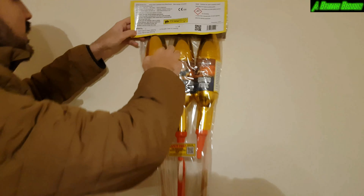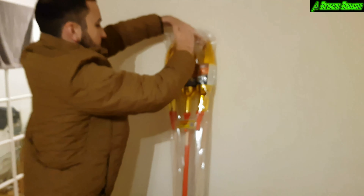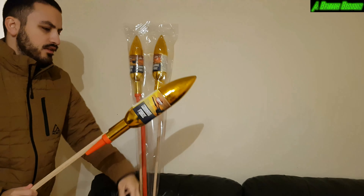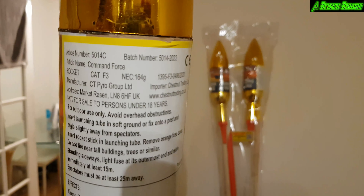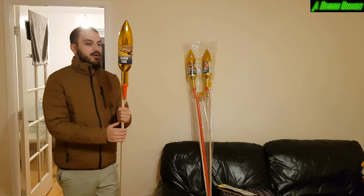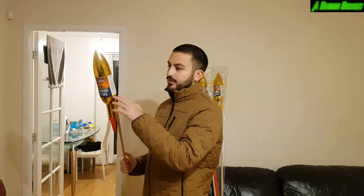Showing the NEC on these — I've got a collective NEC of 492 grams, you can see it there. And individually they've got 164 grams of NEC on each one. I'll just focus it for you so you can see that.